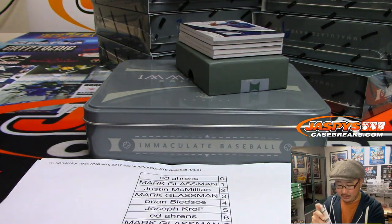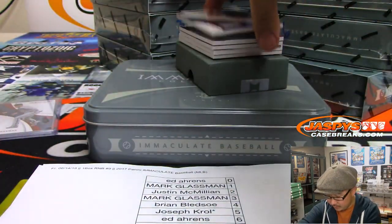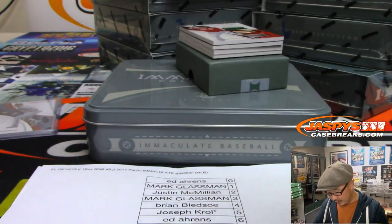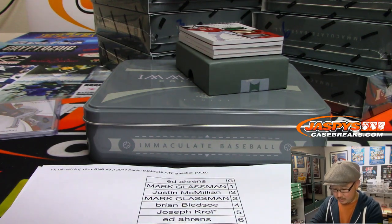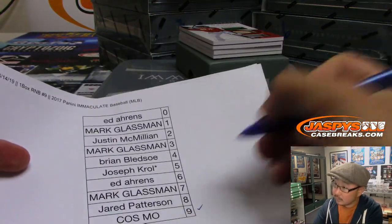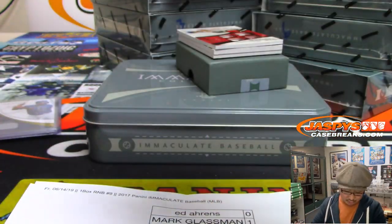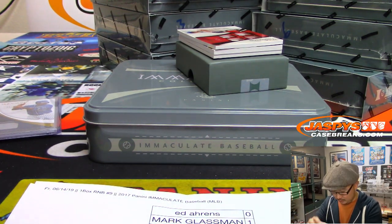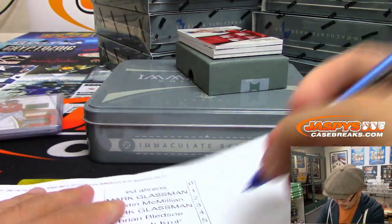That will be for Ed Ahrens — Double F. We've got Yoana Cespedes, 59 out of 99. Jersey going to Cosmo, number 9. Game-use material. 27 out of 99. Laser Show, Dustin Pedroia, Triple Relic — also game-used. Piece of his lumber, too, for Boombox and number 7.